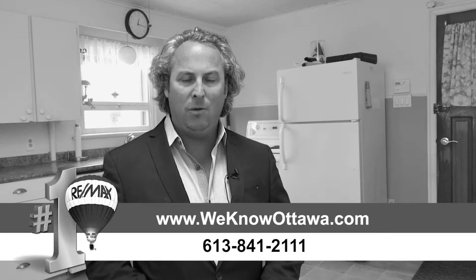For further information, contact the Hamry Real Estate team at RE/MAX Affiliates at www.weknowottawa.com. This is Steve Hamry from the Hamry Real Estate team — hope to see you soon.